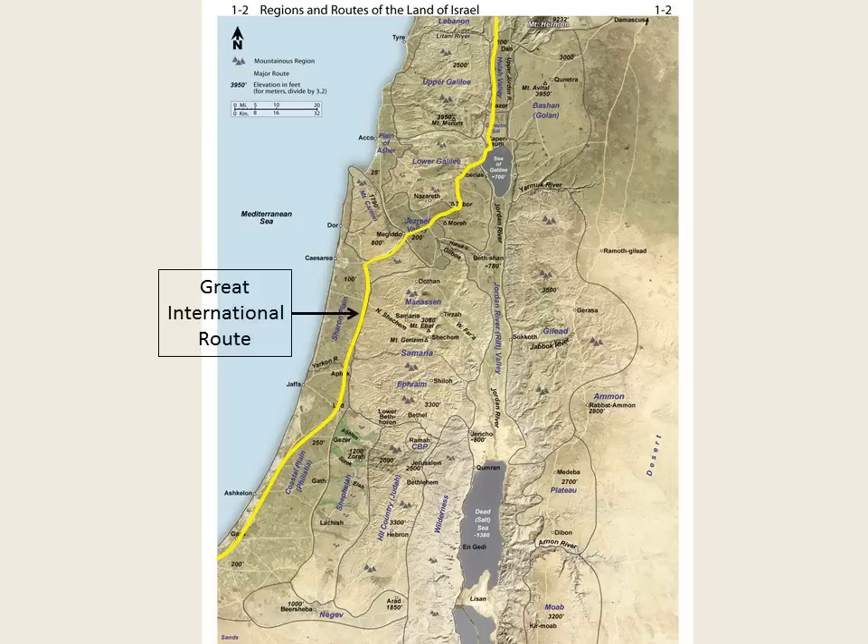The Road of the Patriarchs does not appear in yellow on Map 1-2, since it is more of a local route. However, you can trace it — it follows the watershed in the hill country. From Beersheba in the south, follow it past the cities of Hebron, Bethlehem, Jerusalem, Bethel, Shiloh, and Shechem. Then it descends into the Jezreel Valley, where it joins the International Route.